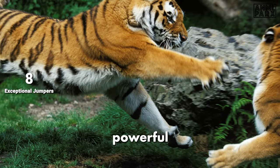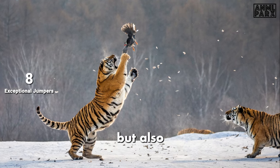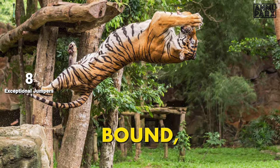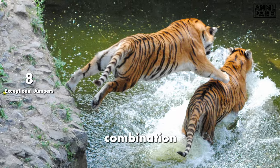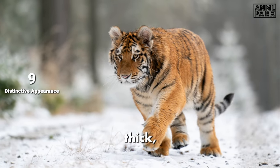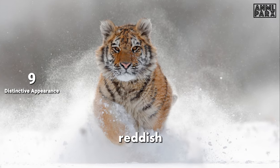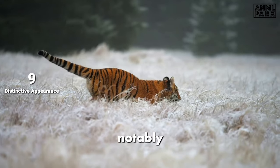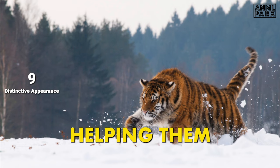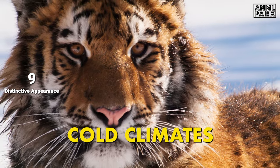Amur tigers are not only powerful ground predators, but also remarkable jumpers. They can leap as far as 10 meters in a single bound, demonstrating an impressive combination of strength and grace. Siberian tigers have a thick, dense coat with a pale gold to reddish gold hue. The fur is notably longer and more abundant than that of other tiger subspecies, helping them survive in the harsh, cold climates of their habitat.